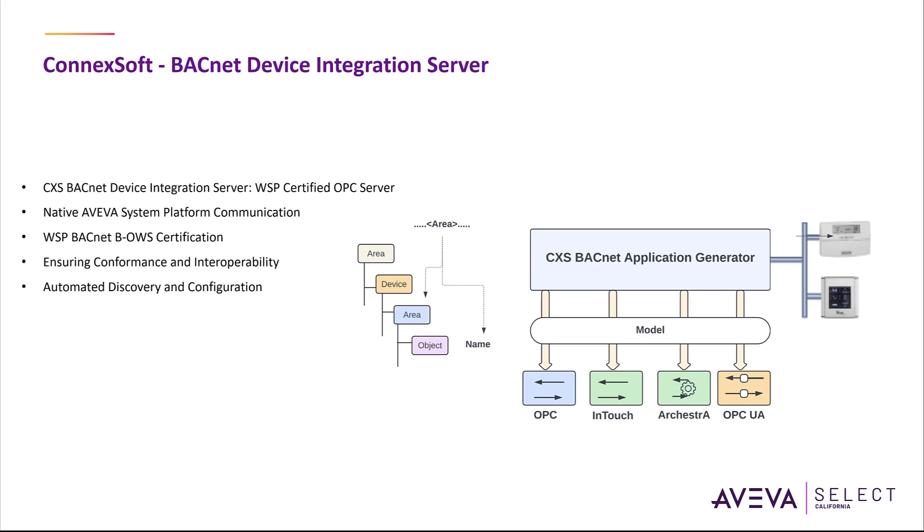The CXS BACnet DA server integrates with the CXS BACnet Application Generator for System Platform to discover devices and generate the entire orchestra model in a fully automated way. The DI objects encapsulate the underlying DA server transparently so you can configure, store and deploy fully integrated in the Wonderware System Platform. The Aviva provider automatically feeds native BACnet device alarms into the distributed alarm system including Axe. The historian provider scans BACnet trend log buffers and pushes the contents as streamed data with original timestamps into the historian.